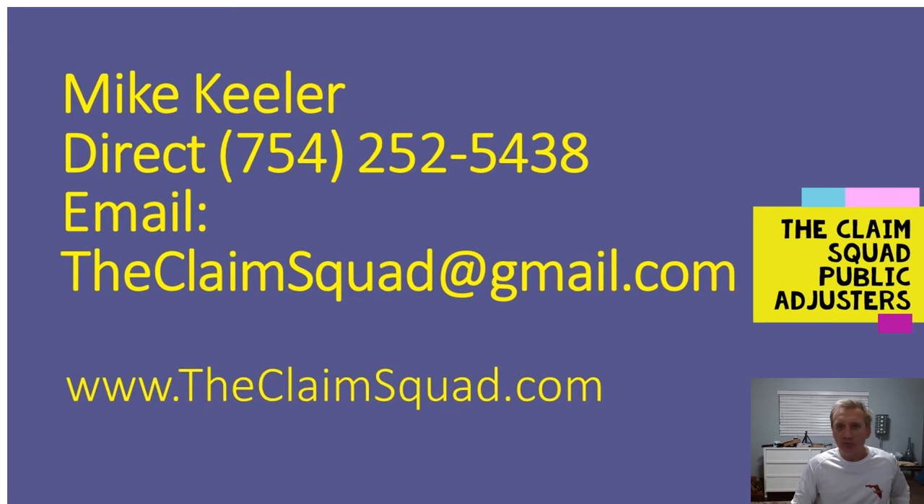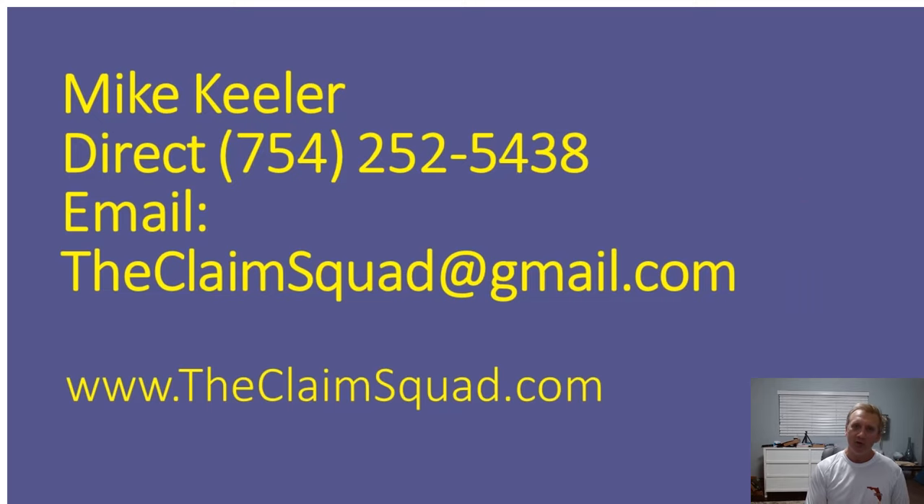Hey there, it's Mike with the Claim Squad Public Adjusters. Today we're going to have a video on the six outstanding ways to file your water leak or water damage claim. We're going to go through a few pointers to help you before you file a claim and the steps you should take. Let's get into it now.